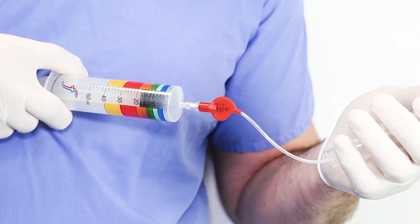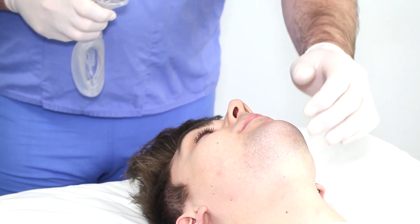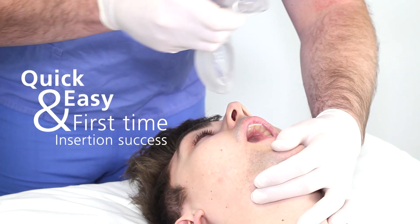With a symmetrical cuff and curvature that better suits the oropharyngeal anatomy, Laracio Pro offers quick and easy first-time insertion success.